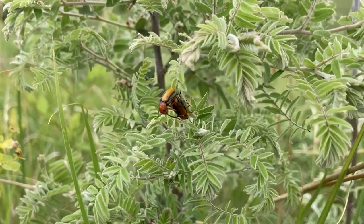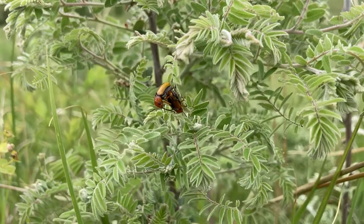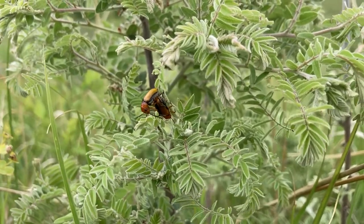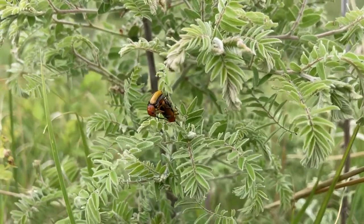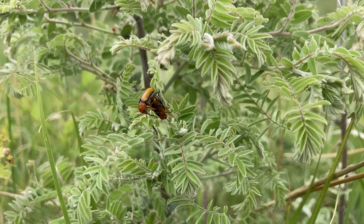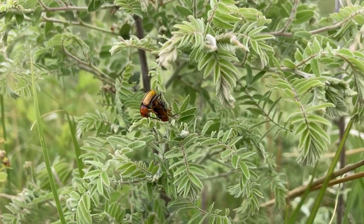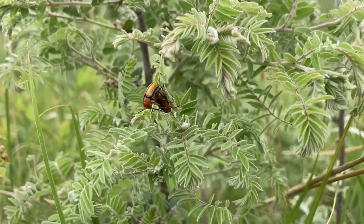When people talk about reproduction or sex in the animal world, you may have heard them talk about the birds and the bees. They don't usually mention beetles, but many kinds of insects have sex to reproduce. These two beetles that are mating are clay-colored leaf beetles, and you'll notice that they have a bit of a challenge in the grassland that they live in — the wind.